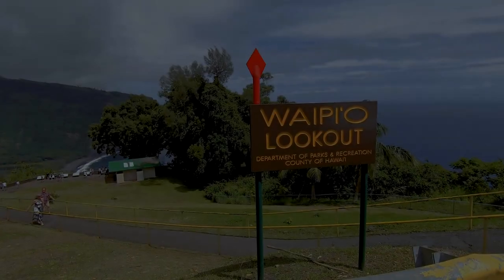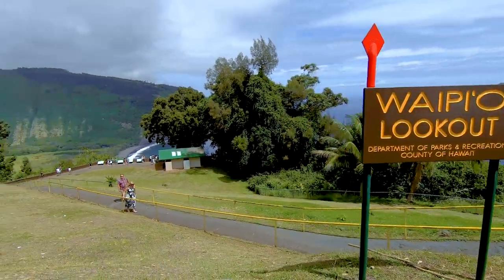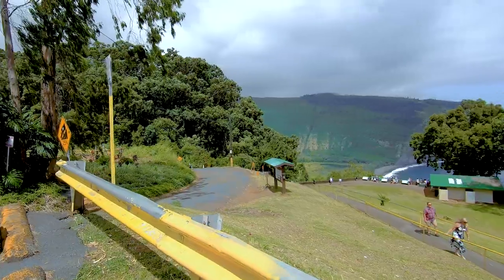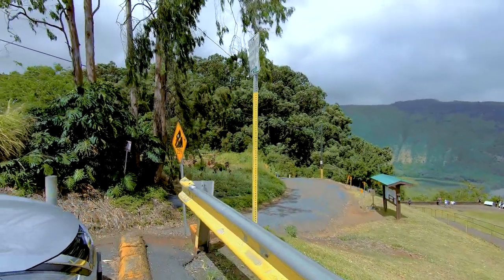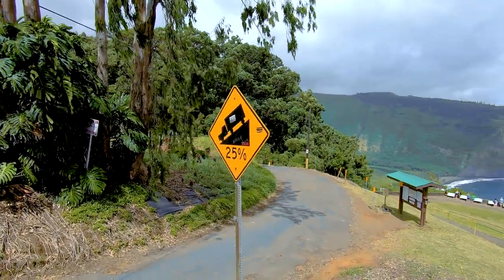The gorgeous Waipio Valley is located on the northeastern corner of the Big Island of Hawaii. It is famous for its gorgeous coastline, black sand beach, and towering hiking trail that drops down 1,020 feet in less than a mile.